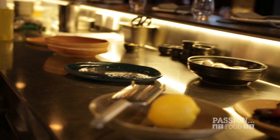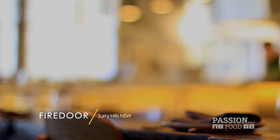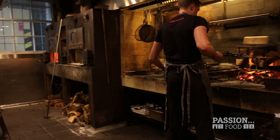For our first story I kept it close to home, because you don't need to travel too far to find passionate people. Nestled in the back streets of Surrey Hills, New South Wales, Fire Door is a one-of-a-kind type of restaurant.